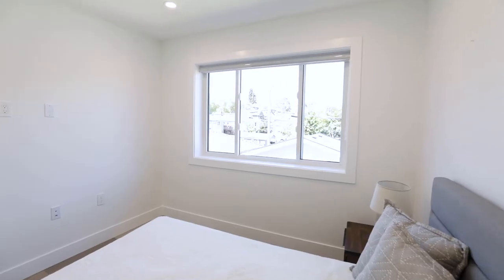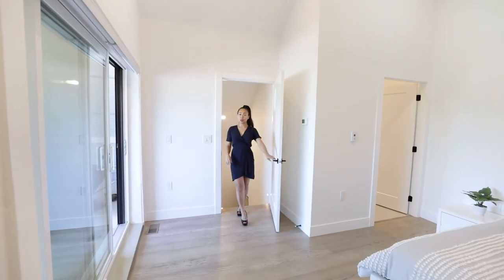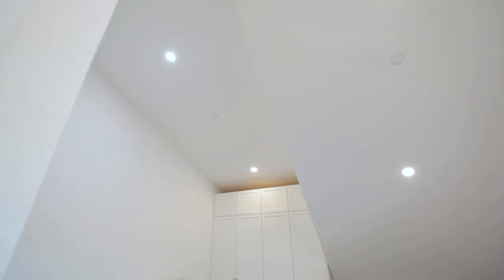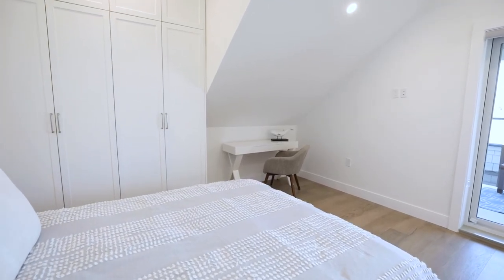I can't wait to show you the upstairs third-level master bedroom — this is such a highlight and feature of the home. Come on up! Here is your third level master bedroom. These are solid core doors, which is perfect for sound insulation — every bedroom has that solid core. Here's your master bedroom with high vaulted ceilings that give it such an open, airy feeling. You have a queen-size bed here with room for a desk or even a vanity table at the side.